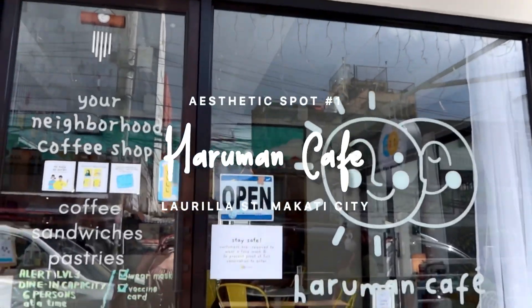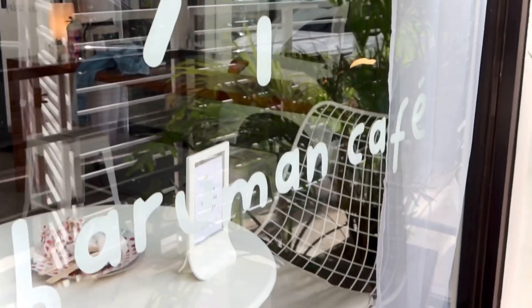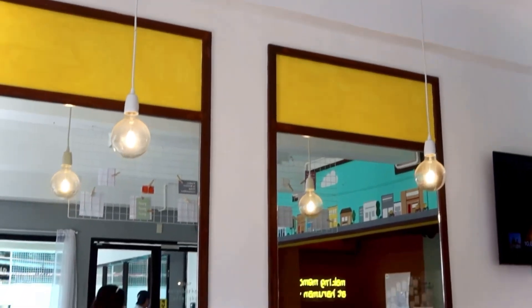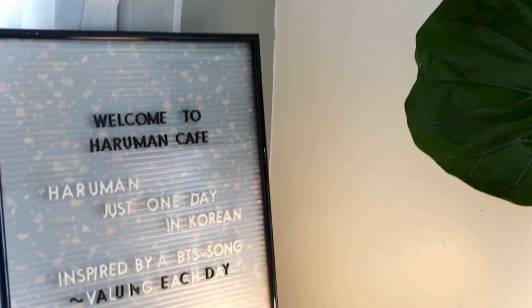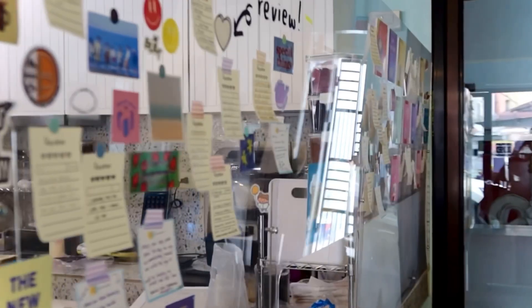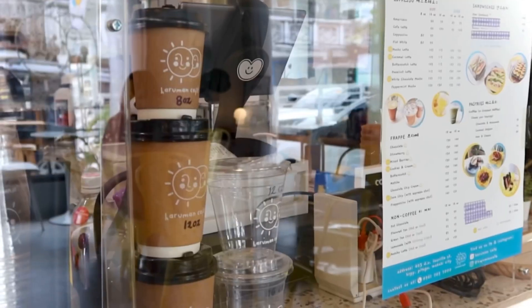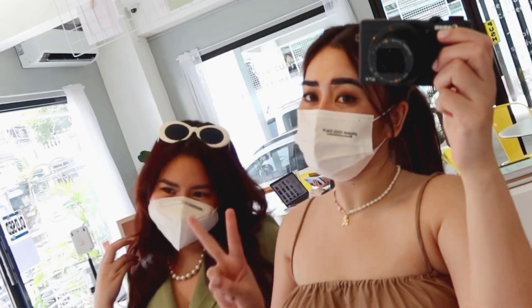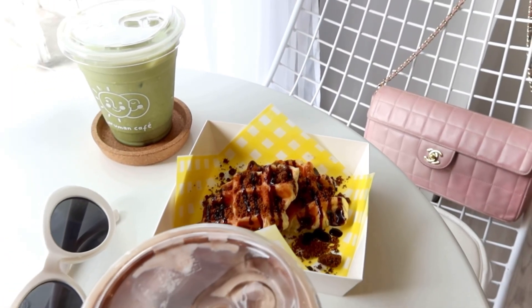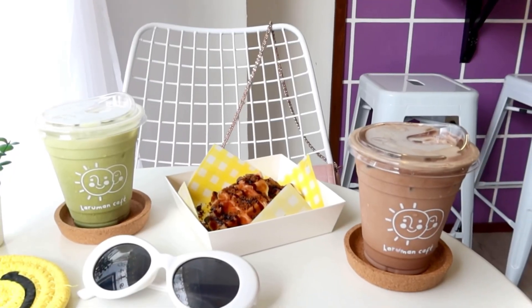First stop, Haruman Cafe. Did you know that Haruman is a Korean word that means 'just one day'? And fun fact, this cute and quirky cafe was inspired by a BTS song. If you love yummy coffee and Pinterest-inspired desserts, Haruman Cafe is for you.